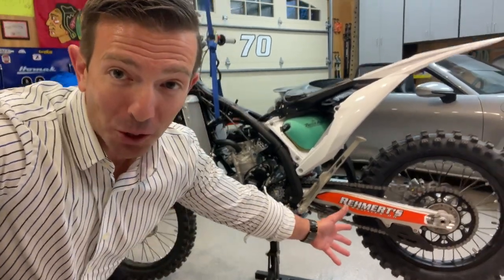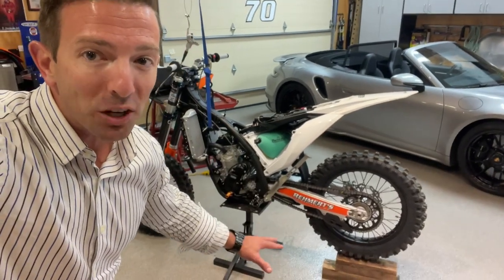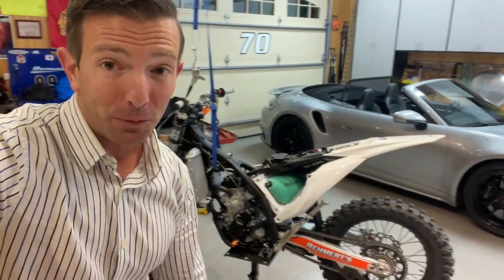Nothing like a new bike. There's only one thing better than a new bike and that is doing mods to a zero-mile 2023 KTM XCF 350. Let's check this out and find out what's being done to it.